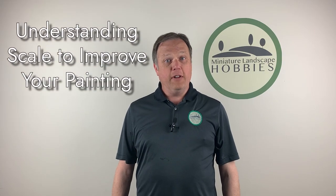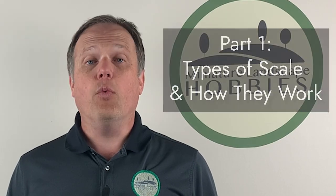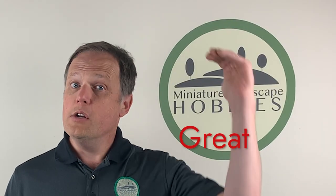Hi, I'm Joe Saunders with Miniature Landscape Hobbies. In this episode, we're going to talk all about model scale and why understanding this topic can help take your model painting skills from great to awesome.